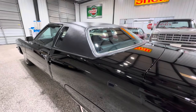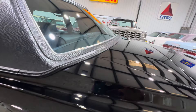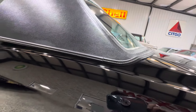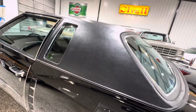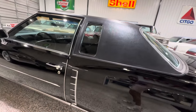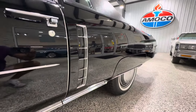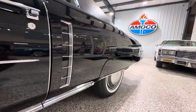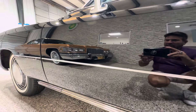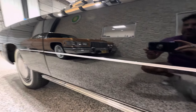A lot of times on these Eldorados around the base, you get some pitting or bubbling — nothing here, straight as an arrow. Super clean. Full vinyl top, which I think is awesome. Love the side — the little faux scoops, vents, whatever. Look at the reflection. I just don't know how you get any better paint than what's on this car.